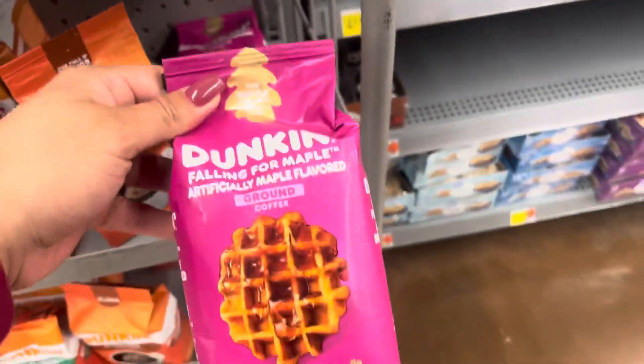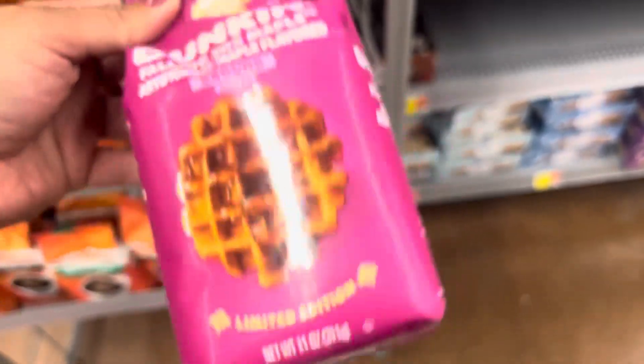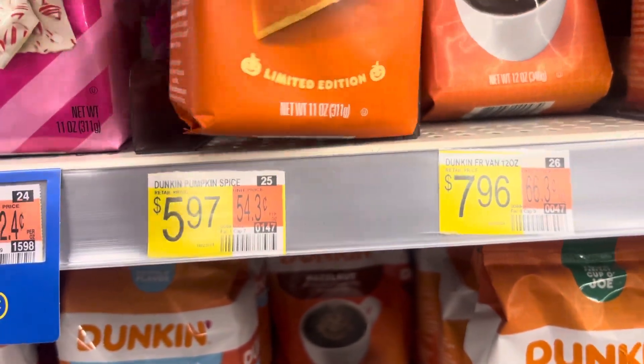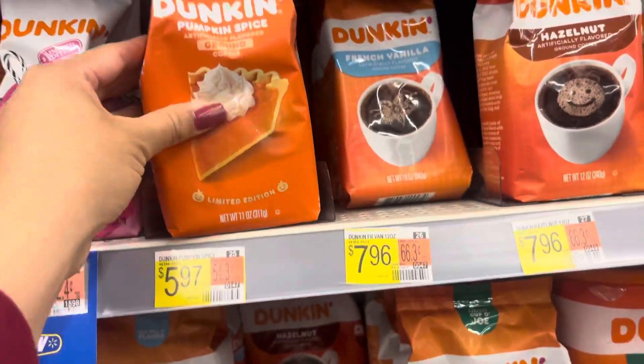Keep your eyes open on the fall coffee because those are going on clearance. This one is on clearance for $3.46 and this one is also on clearance. That's going to be the end of the video — thank you so much for watching, please leave me a like and subscribe, and I'll see you all on my next one.